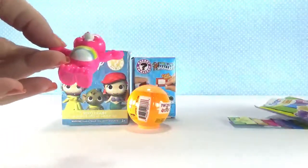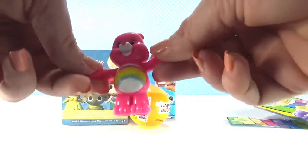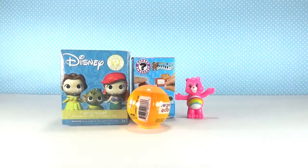Oh, awesome. It's Cheer Bear again. I think I got this the last time I opened a Care Bears Neon Fun, but it's okay. I love Cheer Bear. Next one.